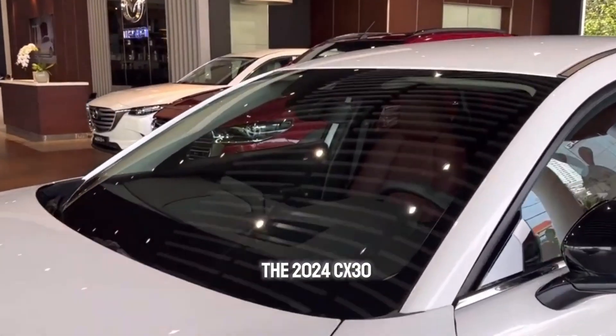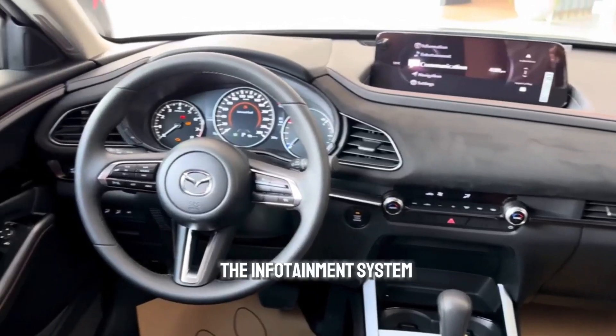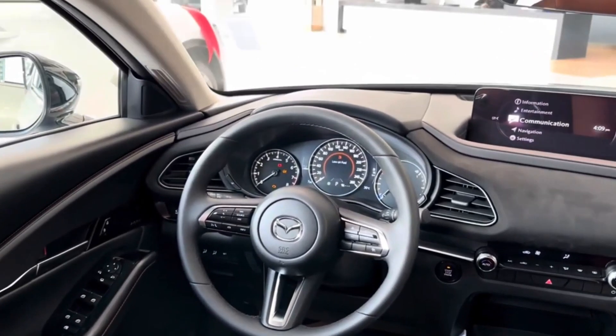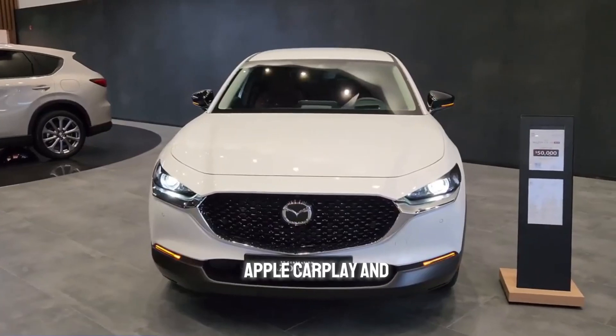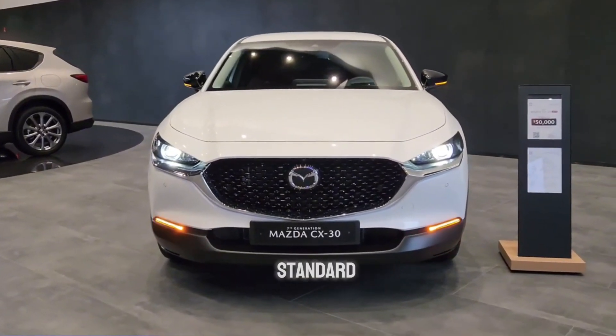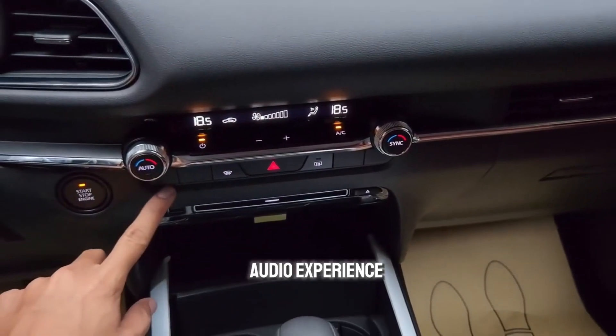The 2024 CX-30 comes loaded with tech features without feeling overwhelming. The infotainment system is controlled through a touchscreen or a rotary knob for a less distracting experience. Apple CarPlay and Android Auto are standard, and the available Bose sound system delivers a rich audio experience.